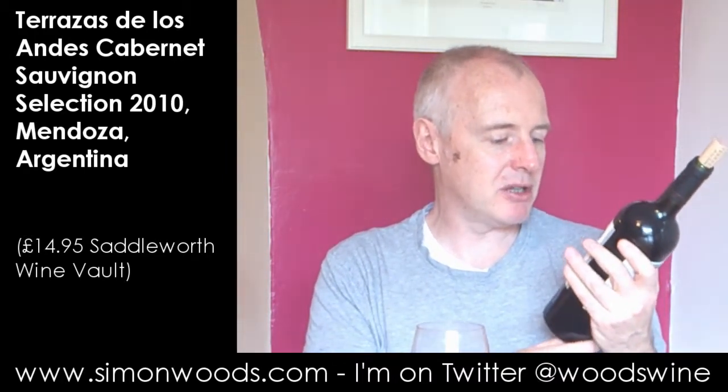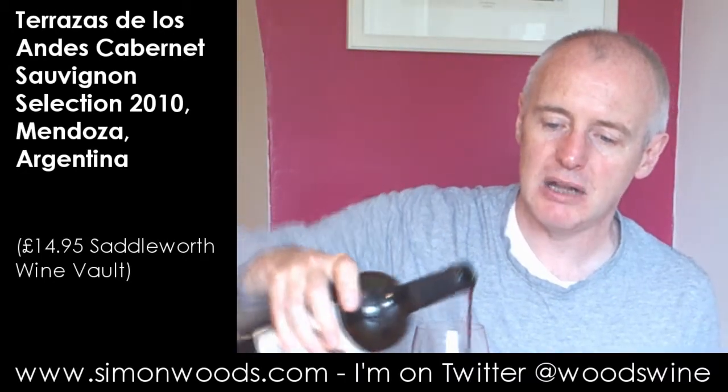Hi there, Simon from SimonWoodsman.com. I have an Argentinian Cabernet in front of me — Terrazas de los Andes Selection Cabernet Sauvignon 2010. This is the winery, well, Moet Hennessy's South American outpost. They've been there for about 15 years or so now, and they've been turning out some pretty nice wines. Let's see whether this is one of them.